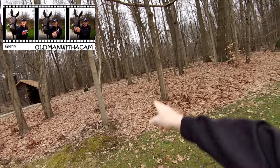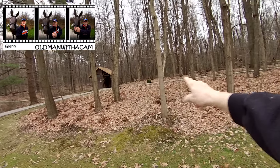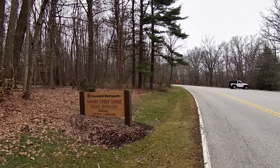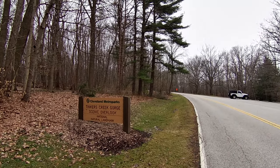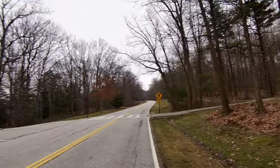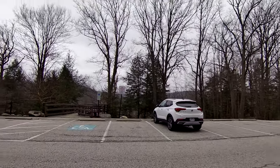Welcome to my channel. Today's adventure was supposed to be a bike ride — I was looking for a trail, you can see it back in there, it goes down through here. But it's starting to drizzle and it's a little cold, so I don't think I'd get too far. I did come up this way — it's called the Tinker's Creek Gorge Road — and we're going to go over to the overlook. If you're ready, let's go.